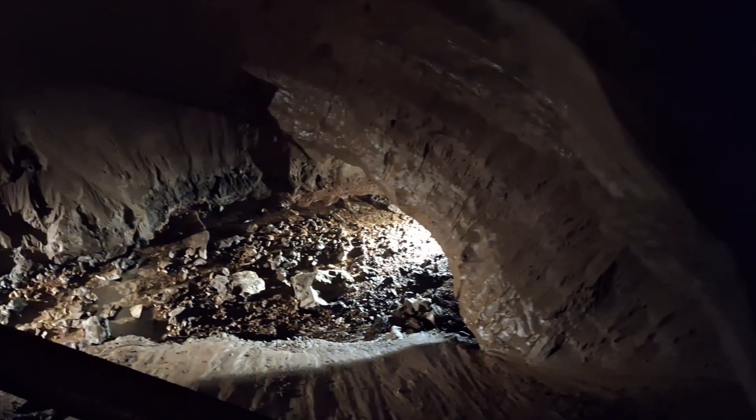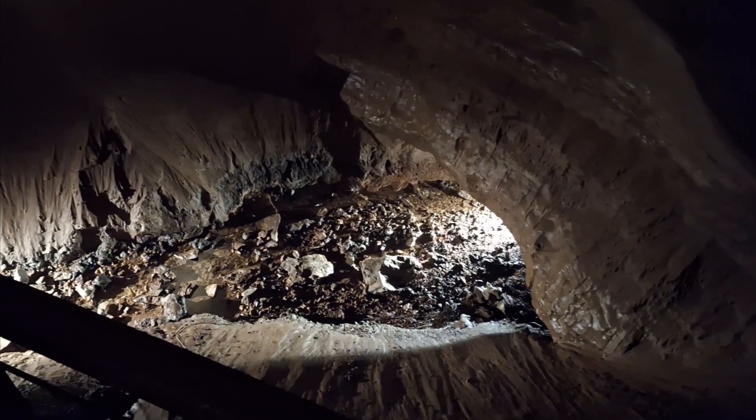Now this is our second sinkhole, and it's about 35 feet deep. You can see directly into our lower level, and that goes on for about three miles of passageways. It doesn't always have water running through it — that's only because we've had rain recently.